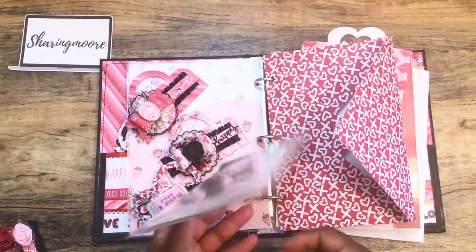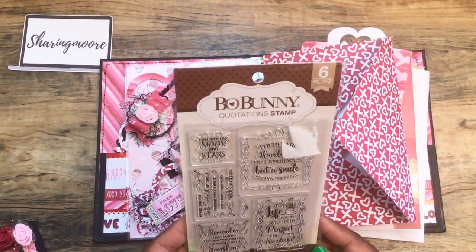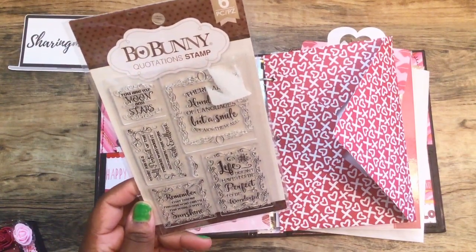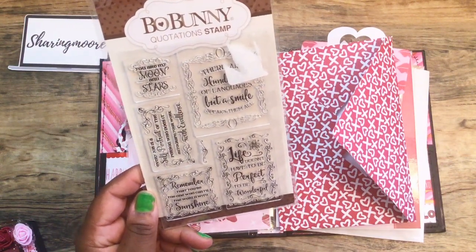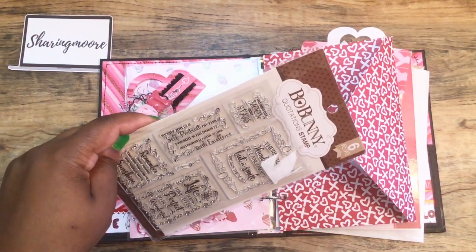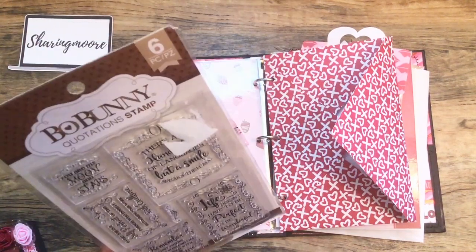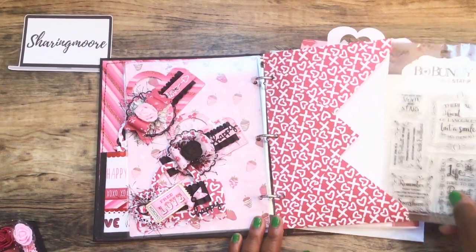Inside this envelope — oh, there's a stamp! This is a quotation stamp by Bow Bunny. 'You are my moon and stars.' 'Life doesn't have to be perfect to be wonderful.' 'Remember that you're the one who can fill the world with sunshine.' 'Every job is a self-portrait of the person who does it — autograph your work with excellence.' I know that's right! There's one I can't really read behind the sticker. That's cute, thank you.